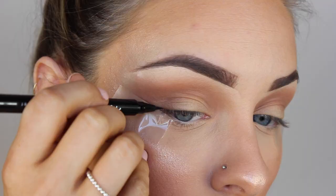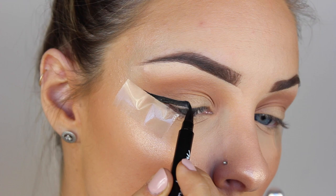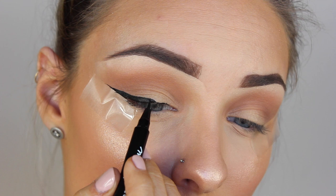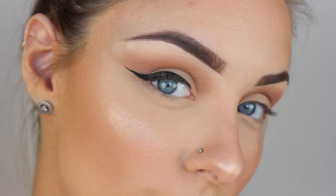Now for some winged liner — I'm actually surprised I got any of this on camera. I'm using my Maybelline Master Precise Eyeliner to create a very dramatic wing. I never plan to make my wings as big as they turn out but I like the way it looks in the end. Then going in with falsies — I'm going in with the Bespoke Lashes in the style Natasha.